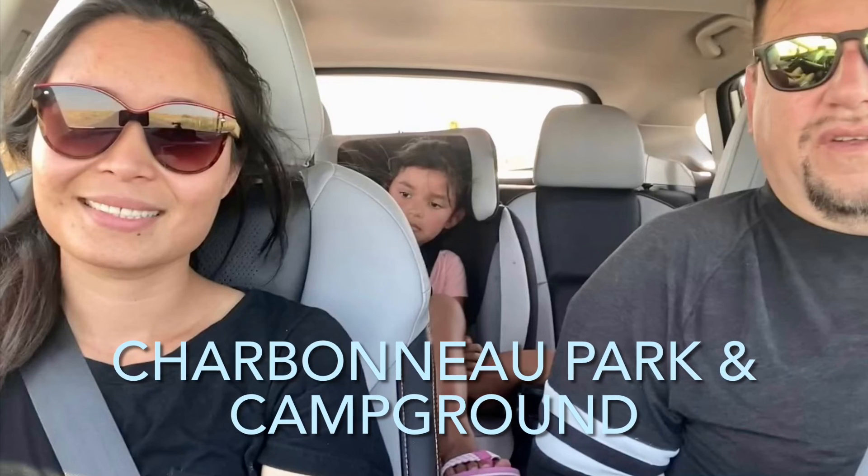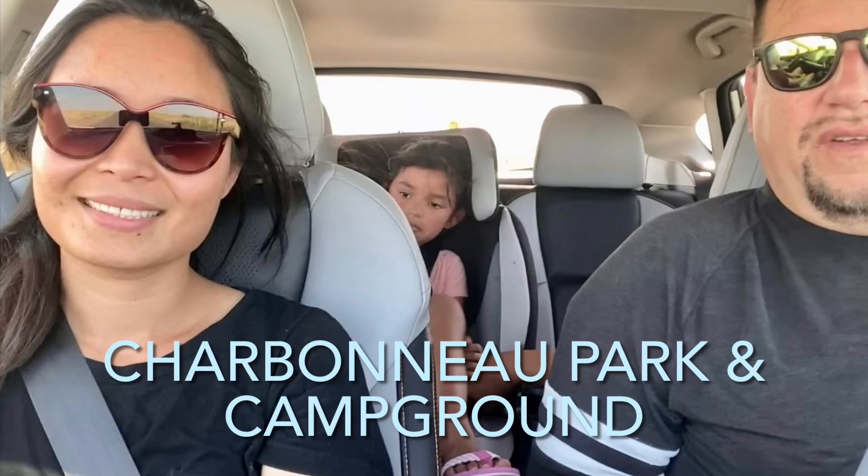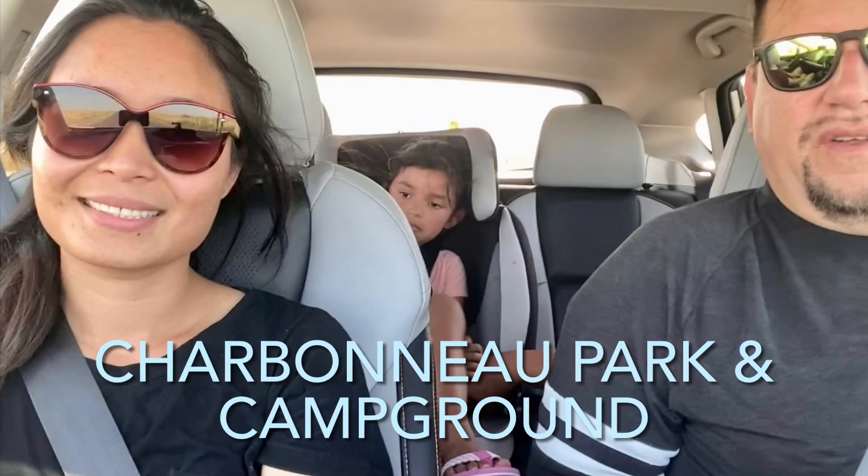Hey everyone, this is Every Bit Outdoors, and we're going to take you to Charbonneau Park and Campground. We've got a lot of cool stuff planned in the next few weeks, including the Halem Bay crabbing and fishing for salmon on the Rogue River. This campground area park is called Charbonneau — you can do water skiing up there, a lot of fishing.